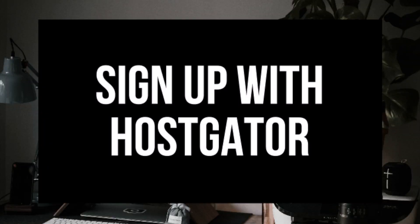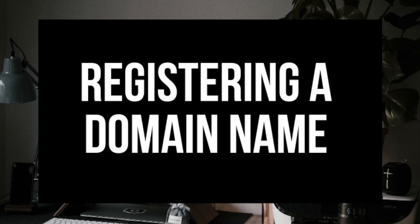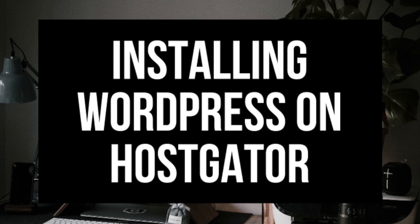Step one is how to sign up for an account with Hostgator. Step two is choosing a hosting package. Step three is registering a domain name, and then step four is installing WordPress on Hostgator.